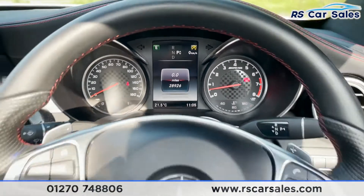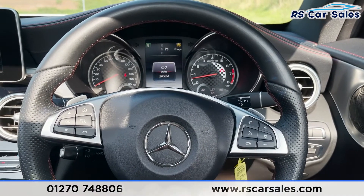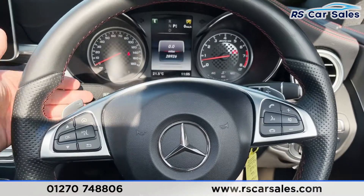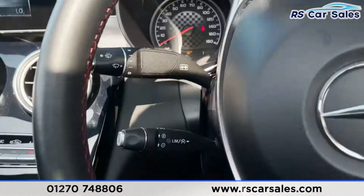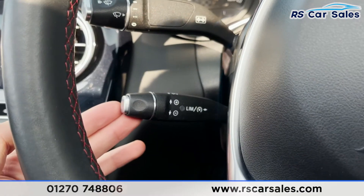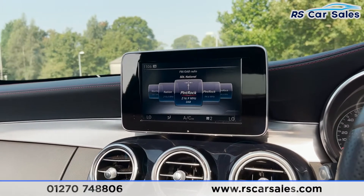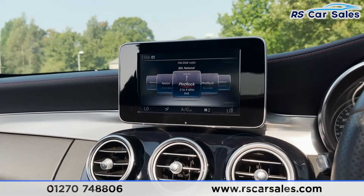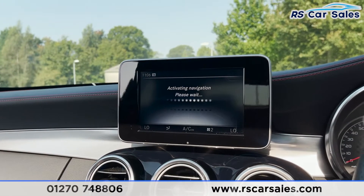Taking a step back we've got our multifunctional steering wheel with different controls for whilst you're on the go — things like phone controls, volume controls, and paddle shifters just behind for taking manual control of your gears. On the left you'll find your speed limiter and cruise control stalk. Coming into the middle you'll see the infotainment screen, where you'll find your FM and DAB radio.